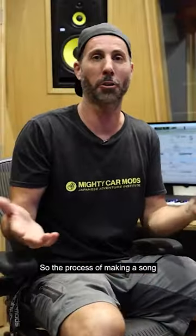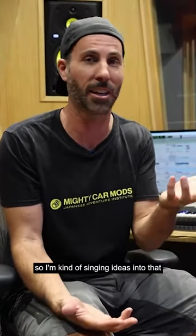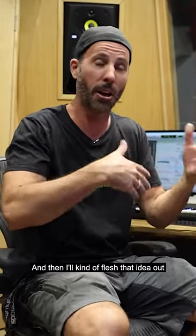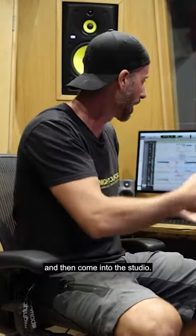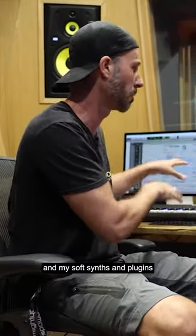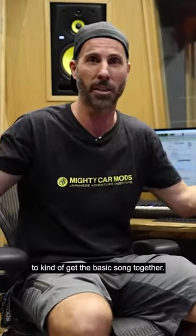The process of making a song usually starts with voice memos on my iPhone, so I'm kind of singing ideas into that. Or I might be playing my piano at home or playing guitar. Then I'll flesh that idea out and come into the studio, where I'll use my synthesizers, instruments, soft synths, and plugins to get the basic song together.